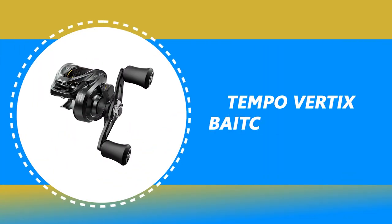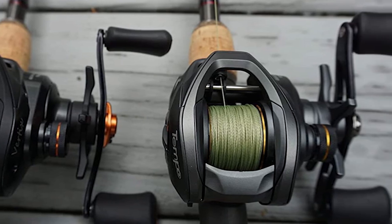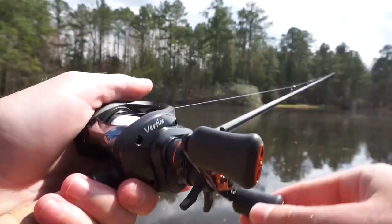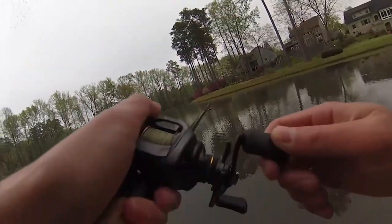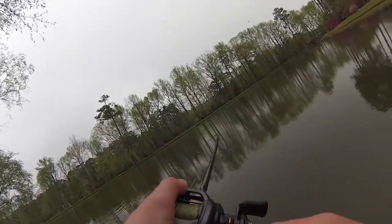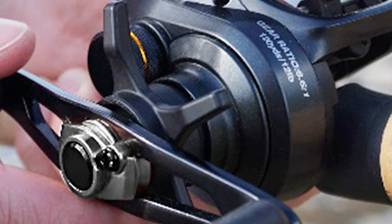Number 1: Tempo Vertex Baitcasting Reel. Do you need the best baitcasting reel for your convenience? This Tempo Vertex Baitcasting Reel is the best answer to your concern. The reel has an adjustable magnetic braking system that is easy to adjust, providing maximum casting distance while avoiding backlashes. The braid-ready machined aluminum spool eliminates line slips during the retrieve. It features 9 high-quality stainless steel ball bearings and 1 instant anti-reverse bearing for maximum smoothness during retrieval. It comes with a carbon fiber drag system that is both smooth and powerful, with a max drag of 20 lbs. It is compact, enabling you to easily palm the reel to maximize comfort while fishing.